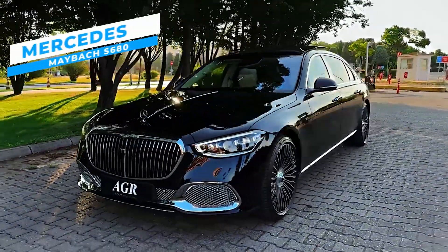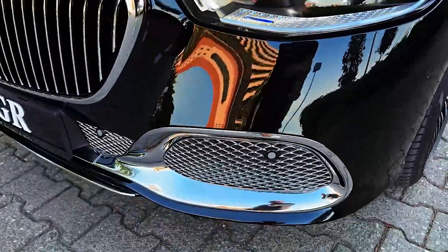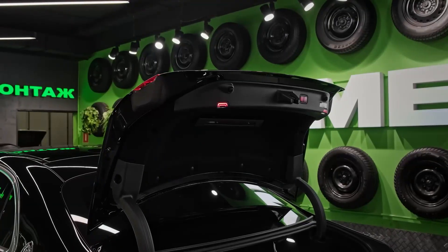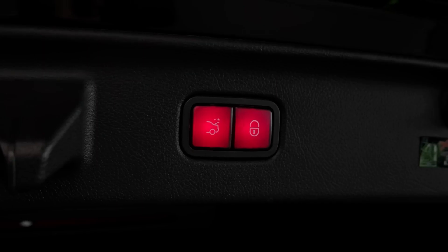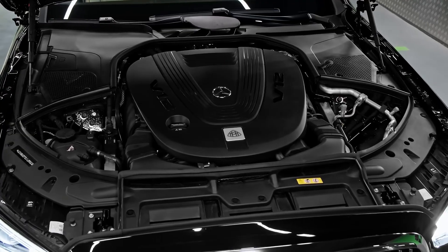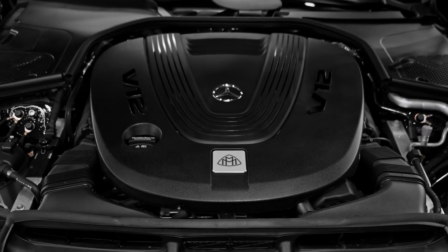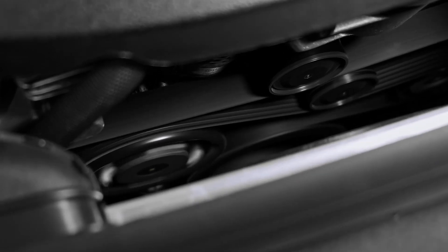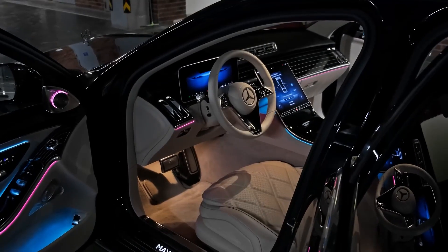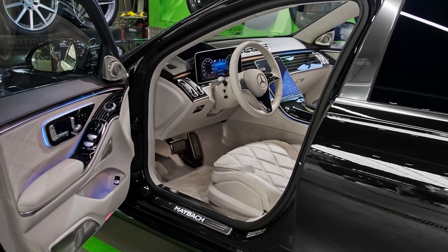The Mercedes-Maybach S-Class takes automotive luxury to a whole new level. The Mercedes-Benz S-Class is undeniably one of the most luxurious automobiles available. However, when you combine it with the lavishness of Maybach, the outcome appears phenomenal. The Maybach S680 features a 6-liter V12 engine delivering 621 horsepower with a 4MATIC all-wheel drive system ensuring powerful performance and superior stability on any road condition, while its 9-speed automatic transmission provides seamless gear shifts and remarkable fuel efficiency.